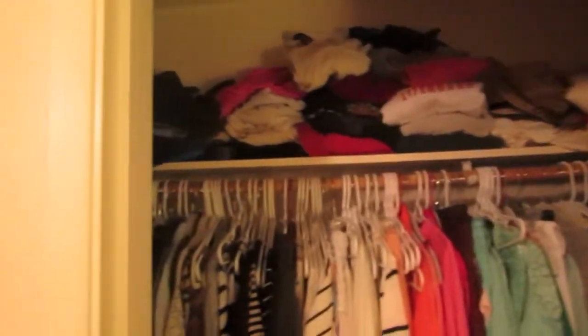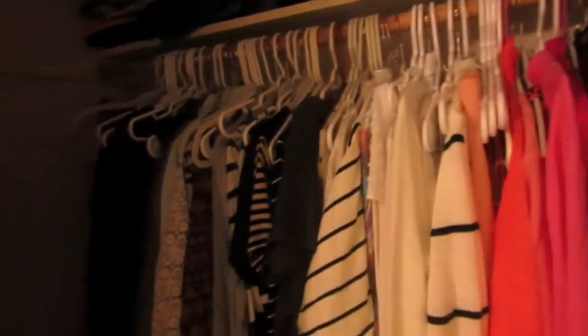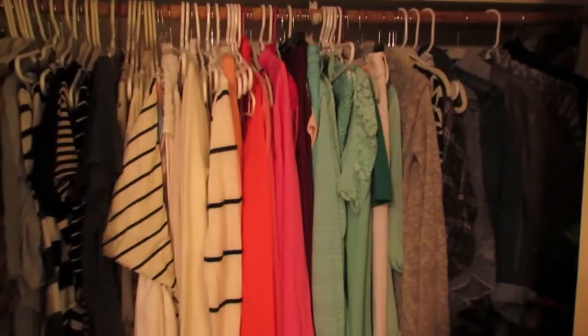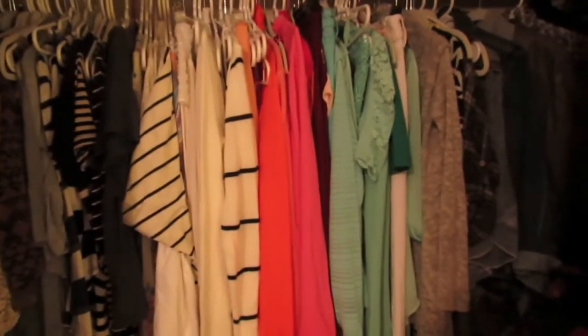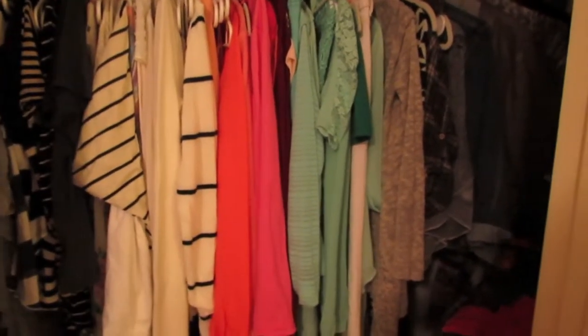Over here there's just craziness — I have clothes everywhere up top and it goes all the way back. I have some shoes and my laundry basket. I try to keep my closet color coordinated, which is how I like it. On the back of my door I just have some reusable bags for the grocery store.